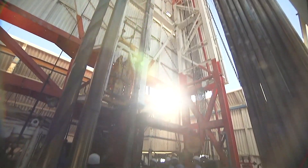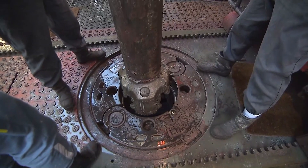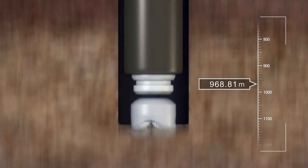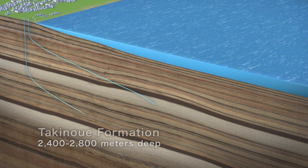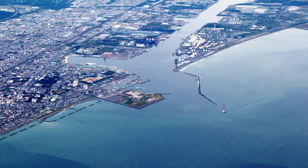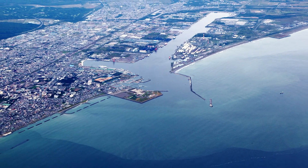The two injection wells in this project were drilled from onshore toward two offshore sub-seabed reservoirs using directional drilling technology. One well targets the Moebetsu Formation, a sandstone layer between the depths of 1,000 to 1,200 meters. The other well extends into the Takinoue Formation, a volcanoclastic layer between 2,400 to 2,800 meters deep. By drilling the wells from onshore to offshore, drilling costs were saved and disturbance of the marine environment, port, and fishing activities was avoided.